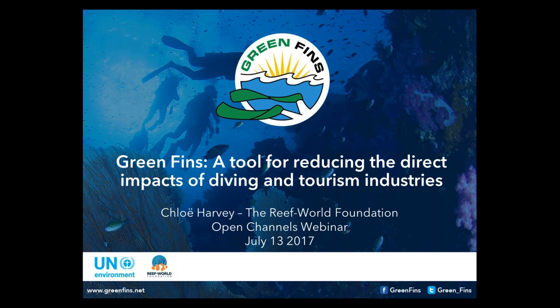We're so glad to have you all with us, and we're especially glad to have Chloe Harvey with us today. We're going to be learning about Green Fins, a tool for reducing the direct impacts of diving and tourism industries. I definitely encourage you to type your questions in the question box on the webinar interface. We want to make sure we get a chance to have that online conversation after Chloe's presentation, so please go ahead and send those along.